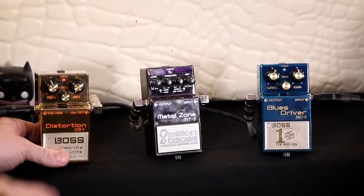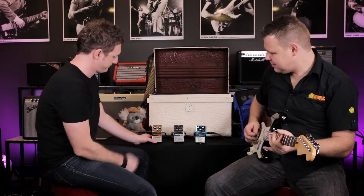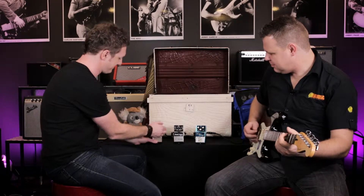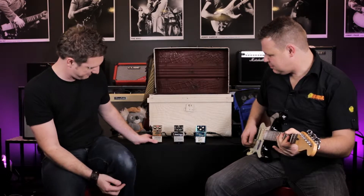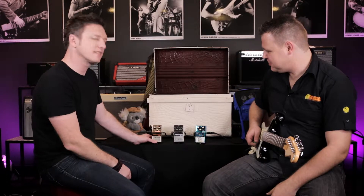Okay, you ready to try it out? Here we go. That is the DS1. There we go — there's gold plating in there. I think I can hear it.